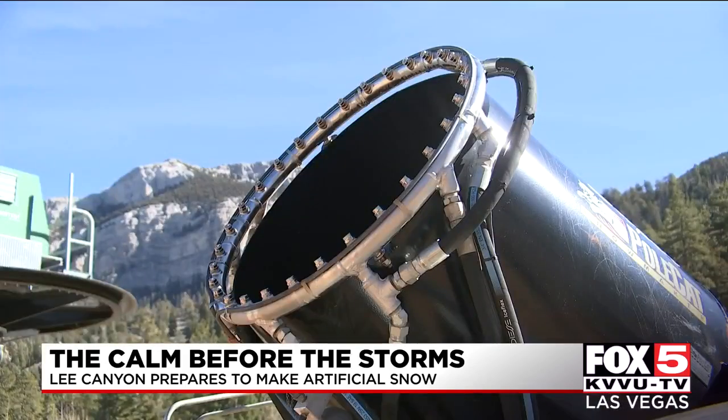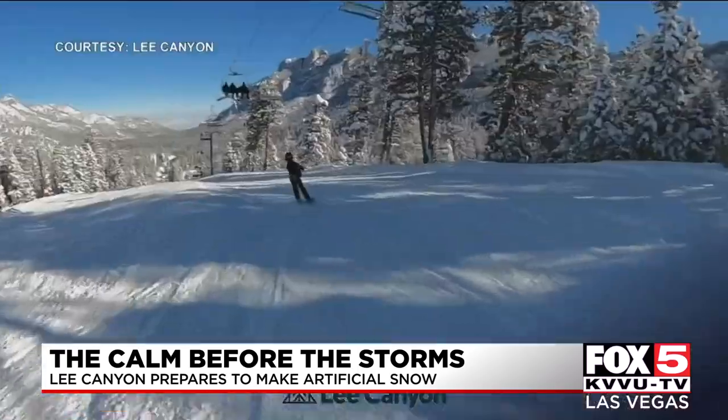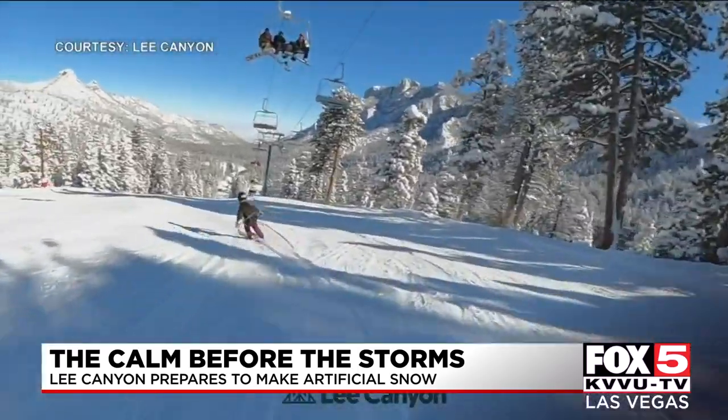I'm ready to get these guns fired up as soon as we can. These mobile guns — 10 of them — along with 6 permanent guns mounted on towers, can create a winter wonderland once the temperature drops and stays cold.